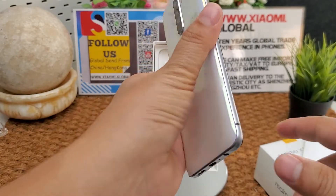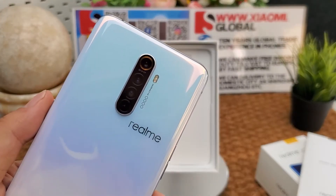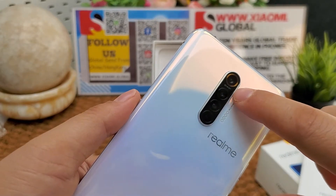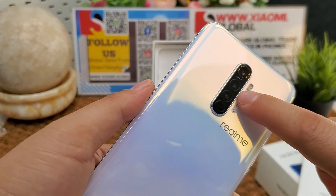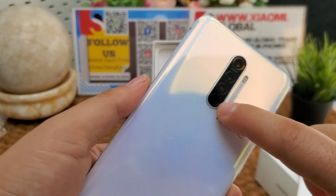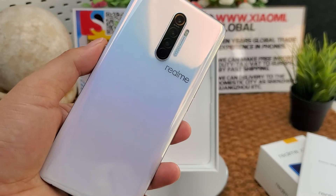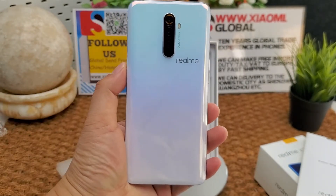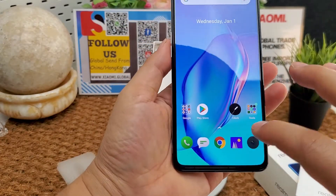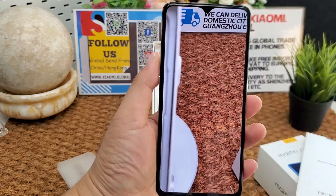The rear camera is a quad-camera setup: 64 megapixel f/1.8, 13 megapixel f/2.5, 8 megapixel f/2.2, and 2 megapixel f/2.4, with LED flash. Let's test the camera — we can see the 64 megapixel camera details.